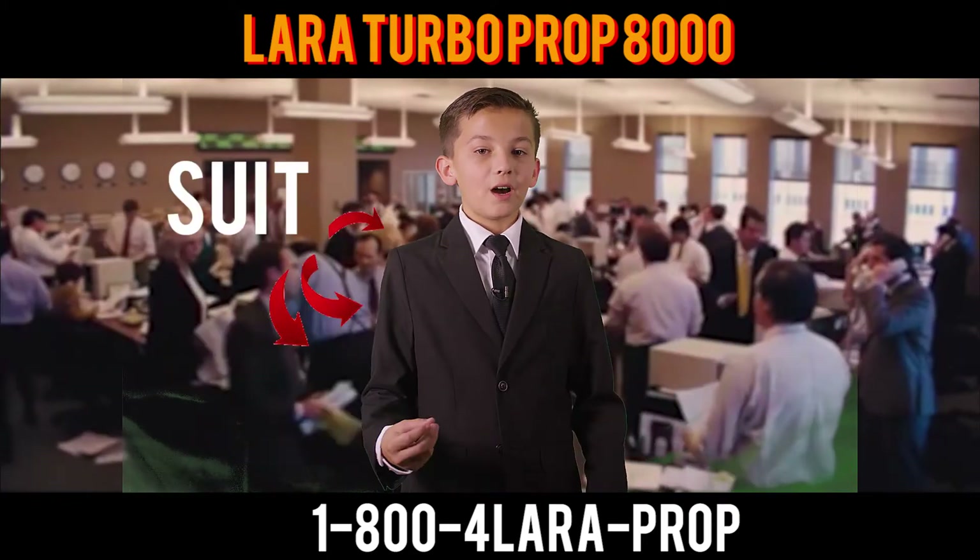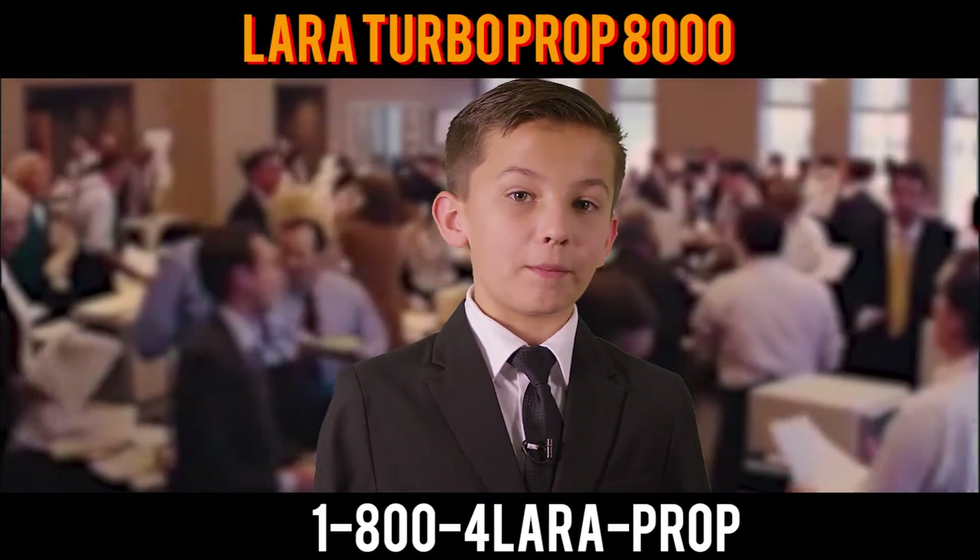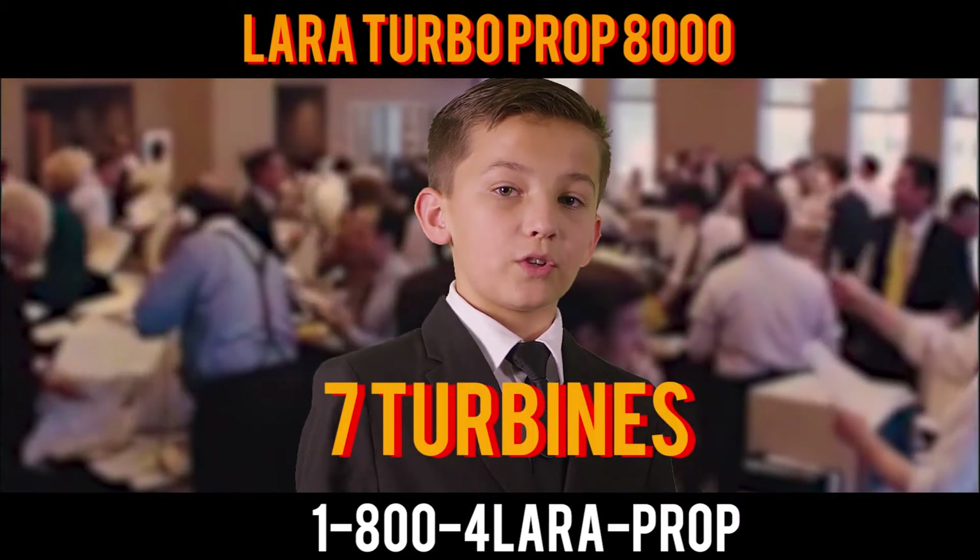Don't believe me? I'm wearing a suit and tie. Of course you can trust me. How does this save you money? It's easy! My Lera Turbo Prop 8000 has seven beautiful turbines and one green colored turbine to count the RPMs.